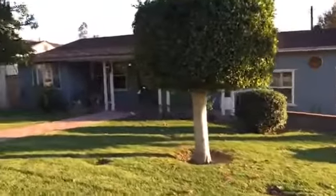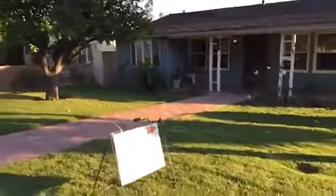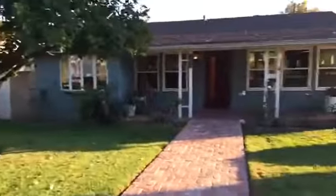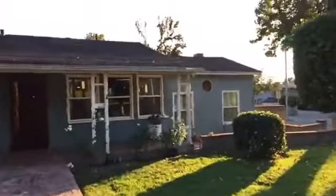We are here today until 5 p.m., so you guys still have time to stop by.